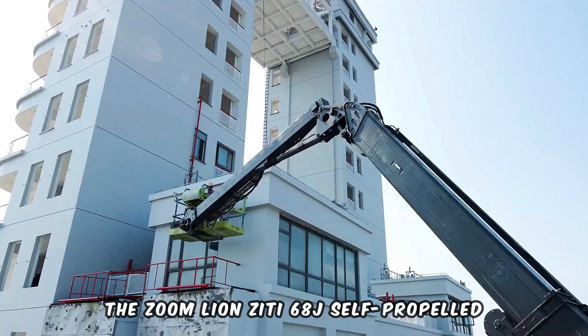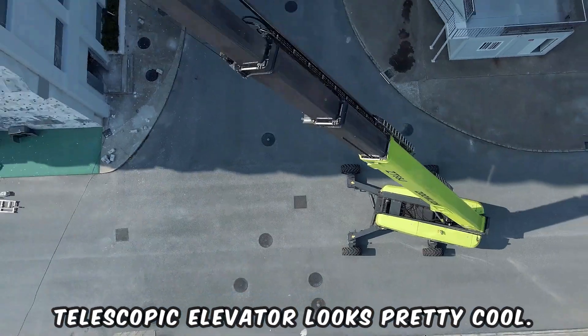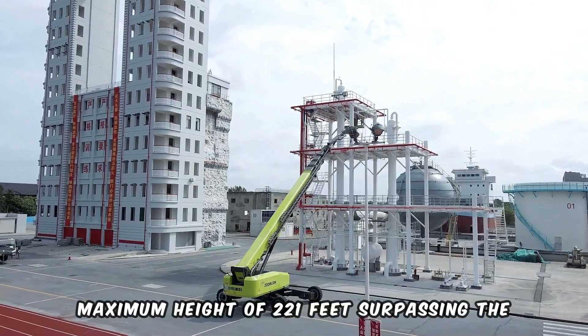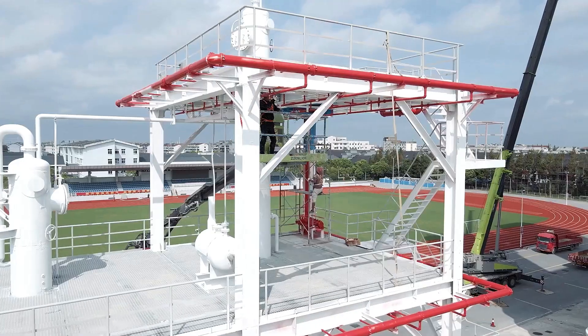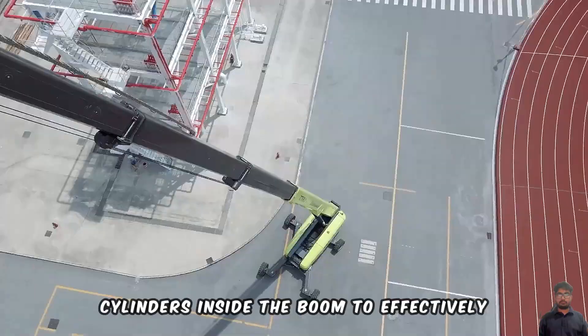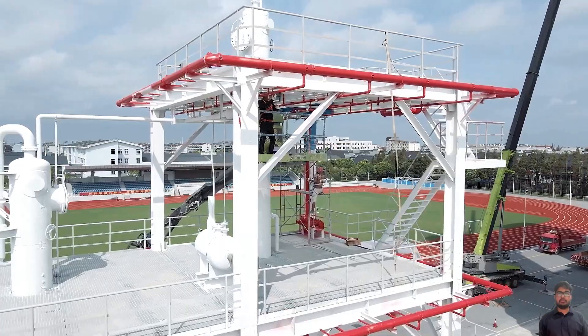The Zoom Lion ZT-68J self-propelled telescopic elevator looks pretty cool. The machine can reach a maximum height of 221 feet, surpassing the Snorkel 2100, the previous record holder. The new outrigger extension system is noteworthy, as it utilizes hydraulic cylinders inside the boom to effectively extend and retract the outriggers when activated.